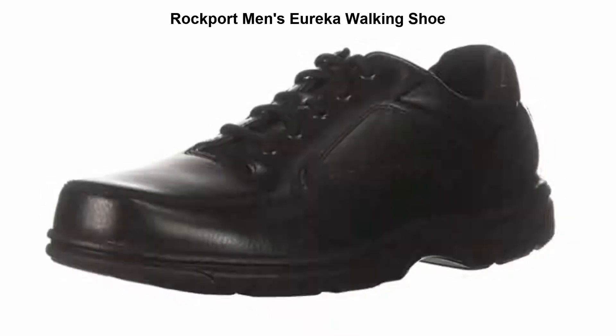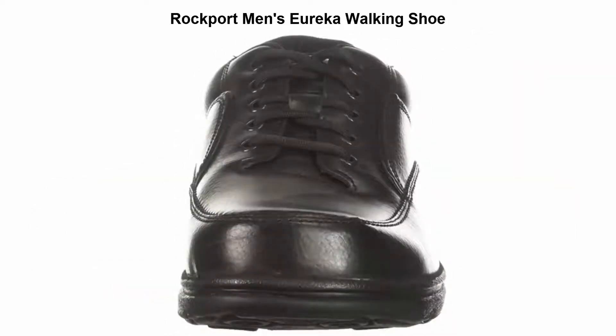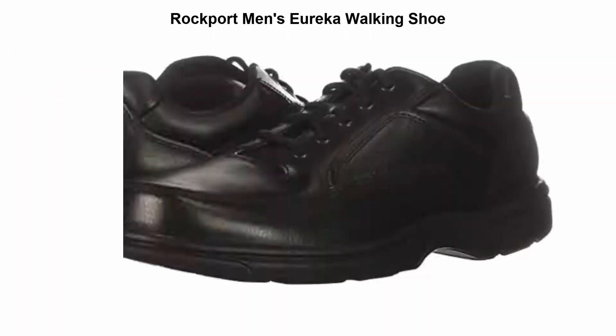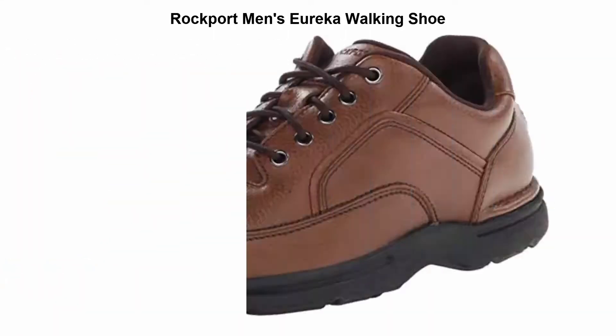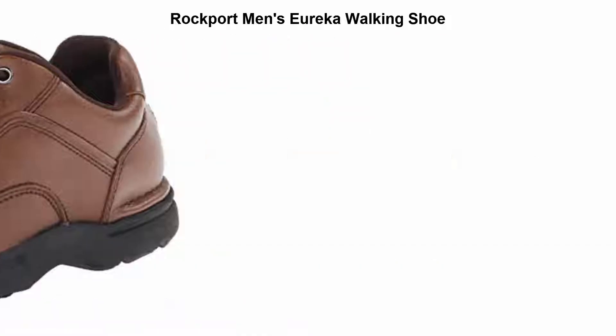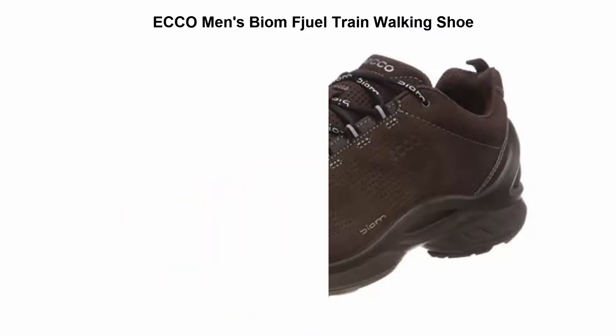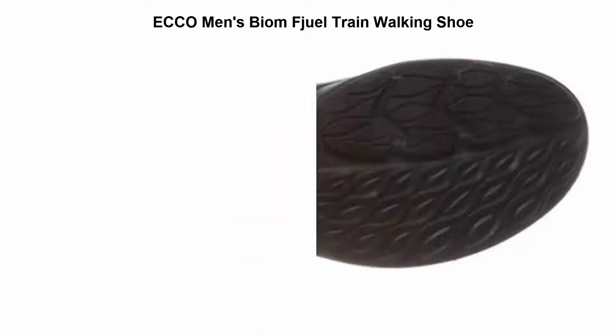Top 5 Best Walking Shoes. Top 1: Rockport Men's Eureka Walking Shoe — 100% leather, synthetic sole, imported. Top 2: Ecco Men's Biome Fjuel Train Walking Shoe — 75% fabric, 25% leather, imported, rubber sole.